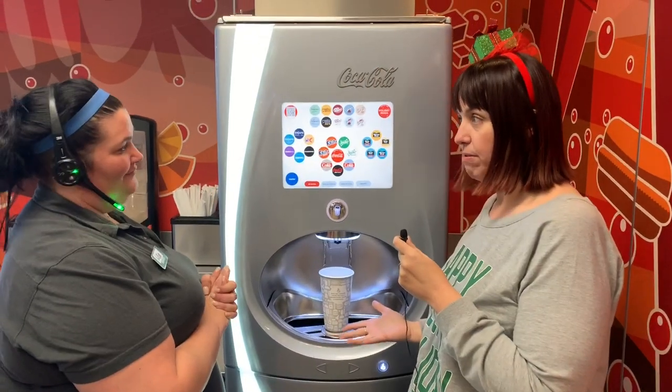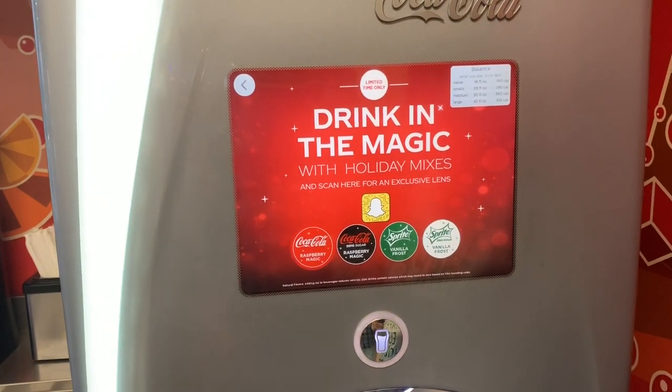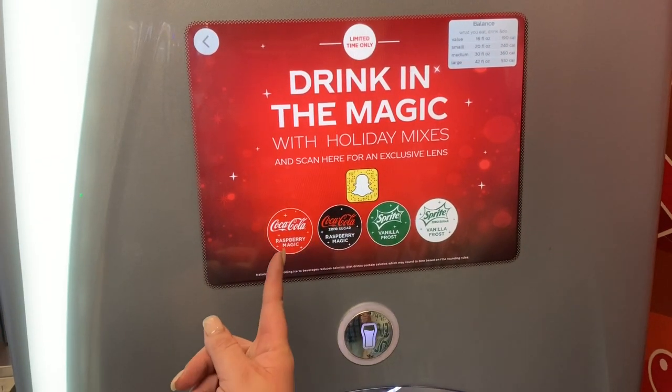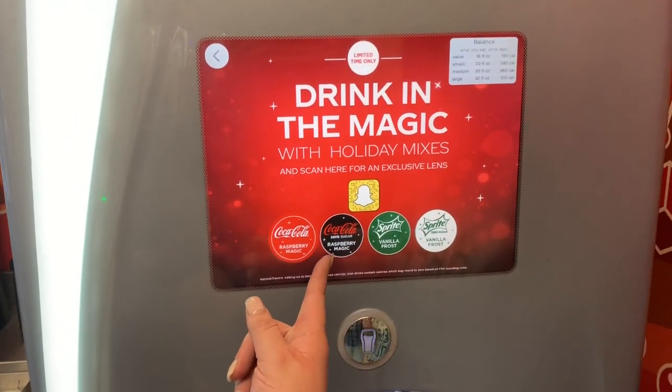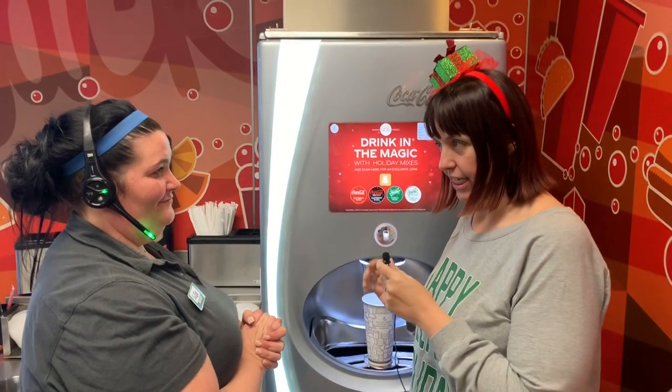I want to try the holiday mix — everybody's been talking about these holiday mixes. You just tap on that. Look how easy that is! It gives you the option of the Raspberry Magic Coke, the Raspberry Magic Coke Zero, or the Vanilla Frost Sprite. What kind of magic is in this, Lisa?